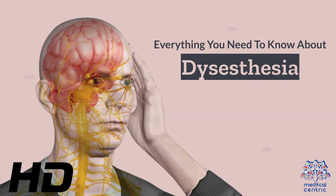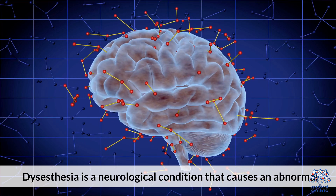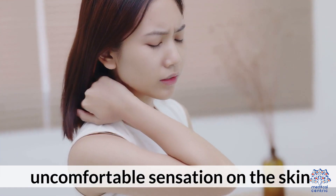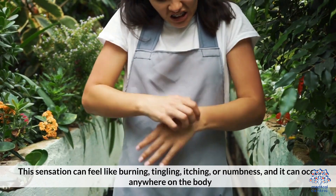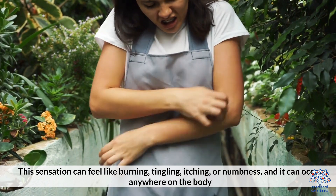Today's medical-centric topic is Everything You Need to Know About Dysesthesia. Dysesthesia is a neurological condition that causes an abnormal, uncomfortable sensation on the skin. This sensation can feel like burning, tingling, itching, or numbness, and it can occur anywhere on the body.